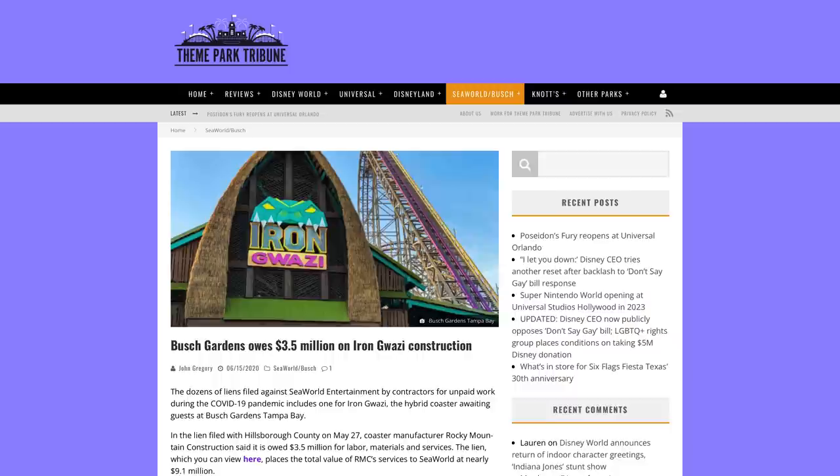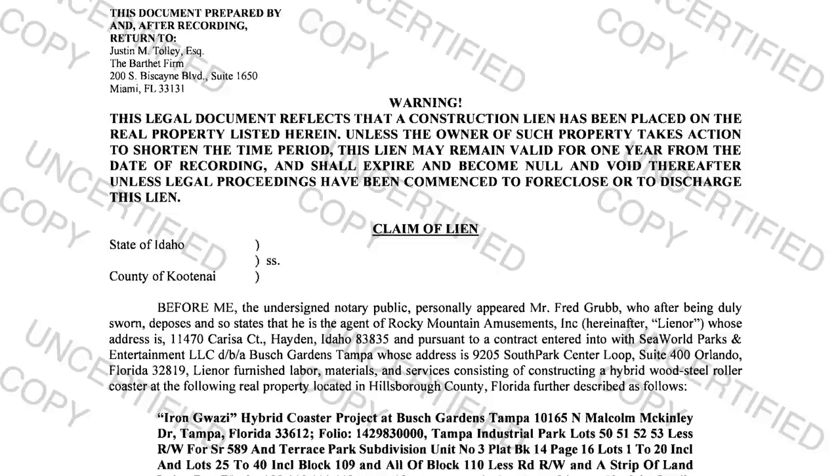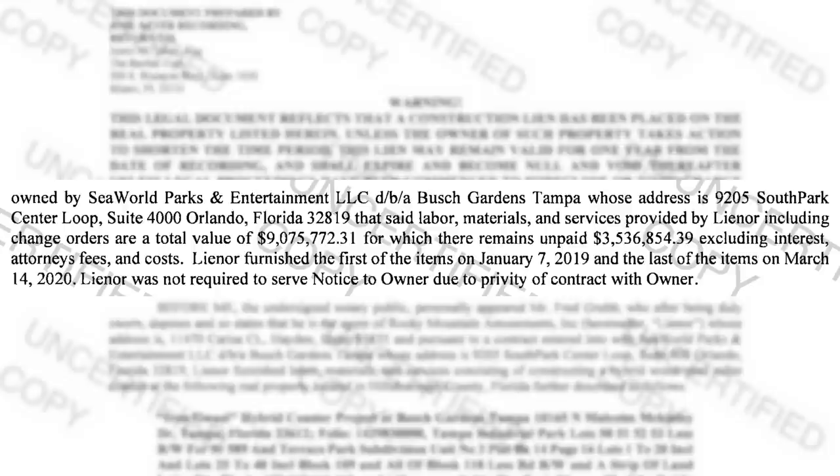Even worse, it appeared that SeaWorld parks fell behind on making payments for Iron Gwazi, as well as the newly constructed IceBreaker at SeaWorld Orlando. RMC filed a lien for $3.5 million US dollars out of the $9 million that SeaWorld parks owed them for Iron Gwazi. Things weren't looking good, and it sounded like SeaWorld was really struggling financially.